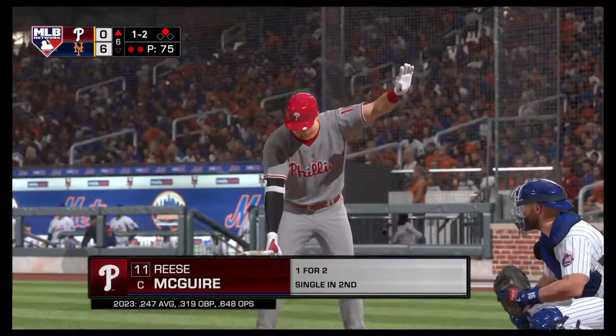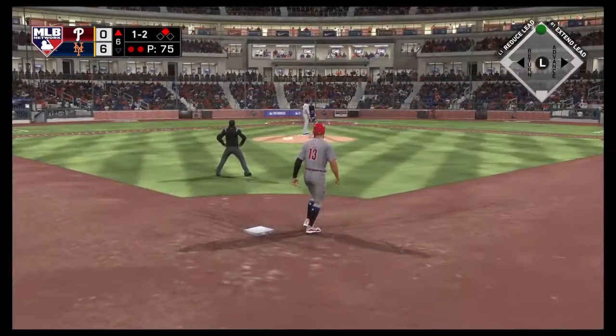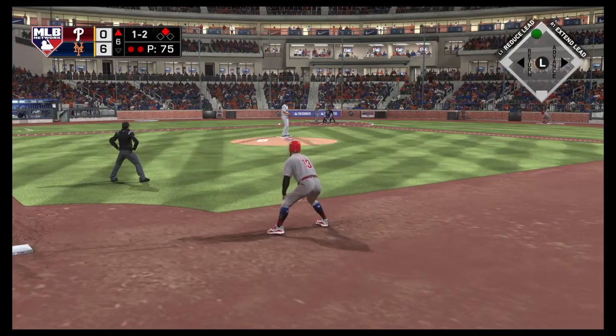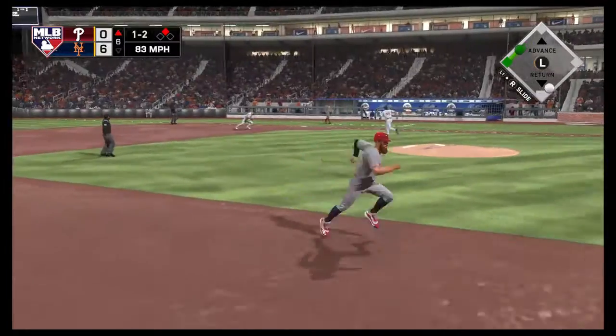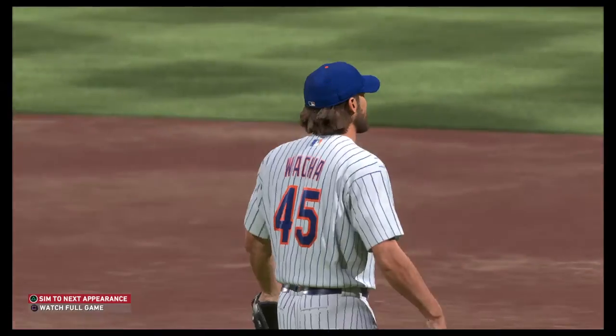Next to the plate for the Phillies, Reese McGuire. He's one for two in this one. The 1-2 — bounce to first, right to him. He'll step on the bag himself and the inning is over.